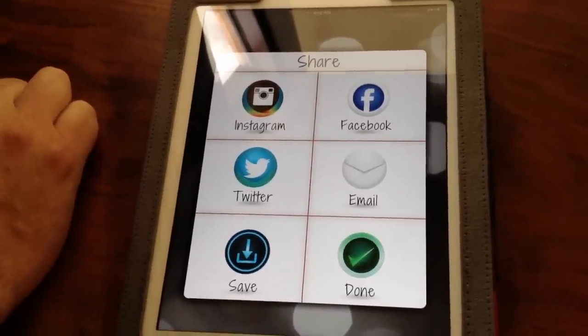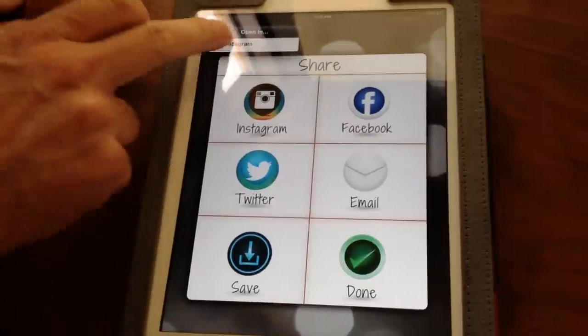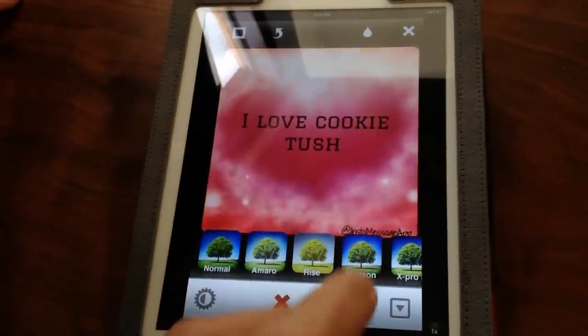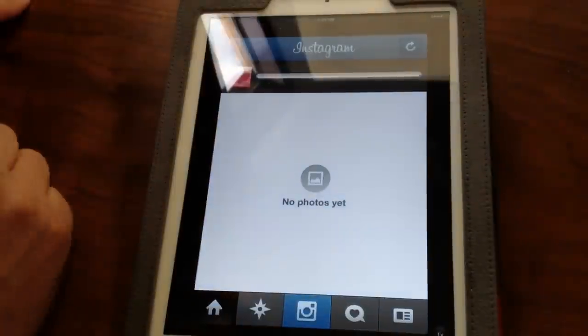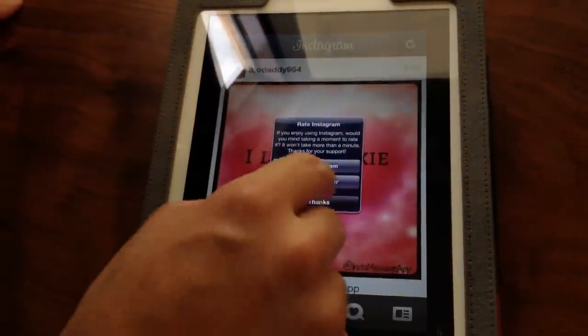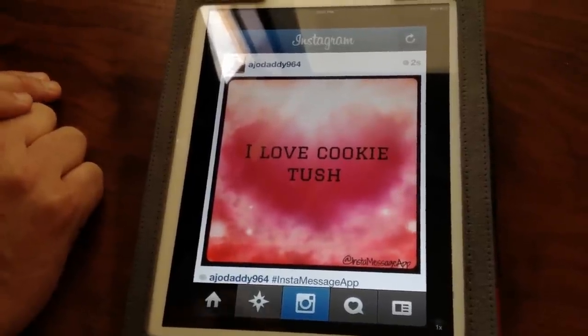Last thing I want to mention is it's optimized for iPad and iPhone. Posting it up on Instagram — let's pick a nice filter. That one looks good. And share it. There it is. Now you've posted a message on Instagram for all of your followers to see.